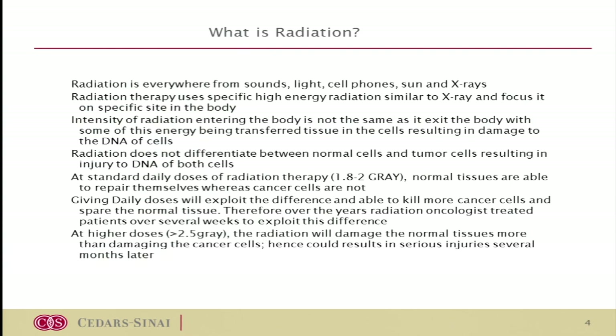To give a little bit of history of what exactly radiation is — it's basically everything that you see around us. Radiation is everywhere: sound, light, cell phone, x-rays, sun rays. We utilize a very specific amount of radiation at very high energy, and we use that part of the radiation spectrum to actually sterilize the tumor.